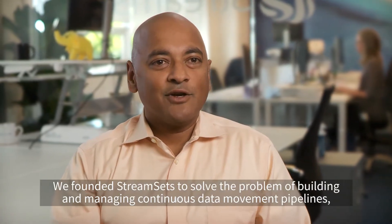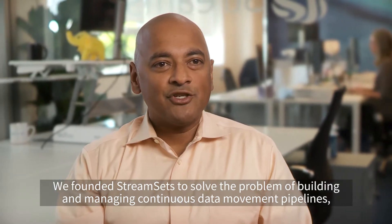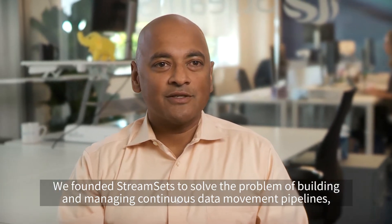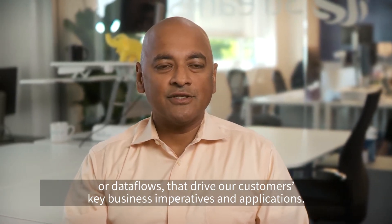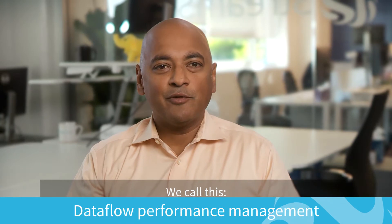We founded StreamSets to solve the problem of building and managing continuous data movement pipelines, or data flows, that drive our customers' key business imperatives and applications.